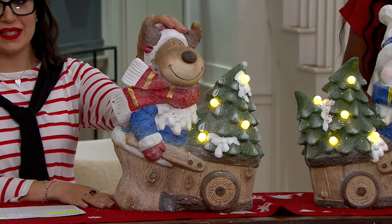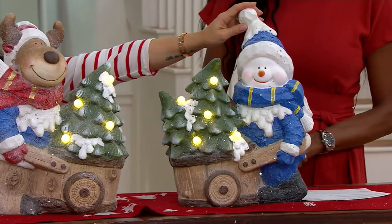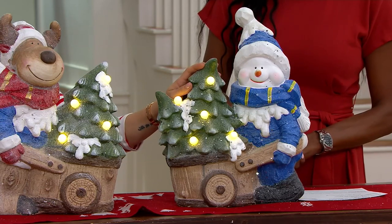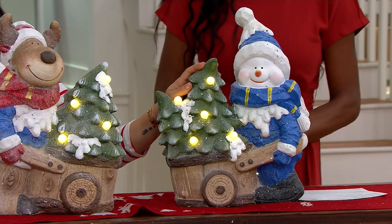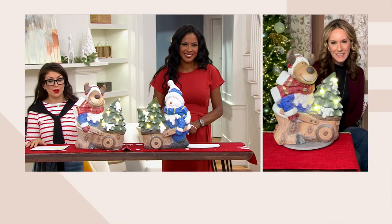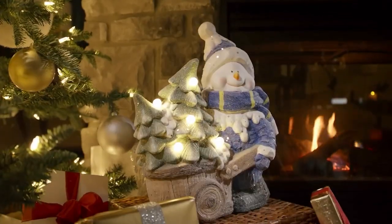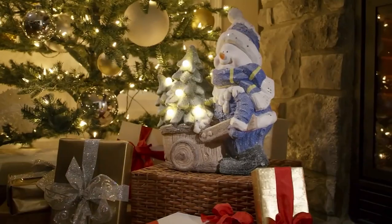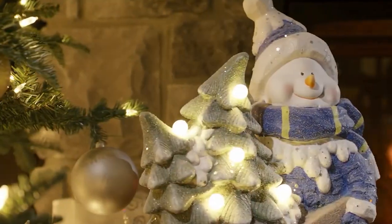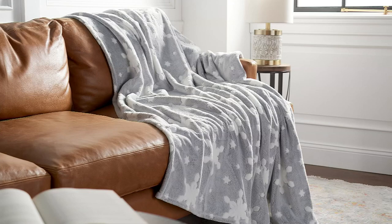To recap: you have two great options — the reindeer and the snowman — both a lot of fun for the season. The item number is H262959 and the clearance price is $39.98. The hosts thank Andrea and tease that the next segment will be coming up shortly.